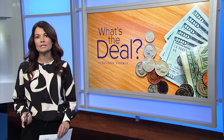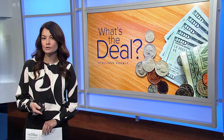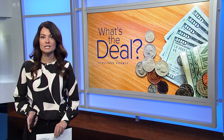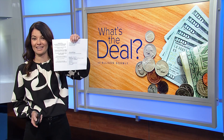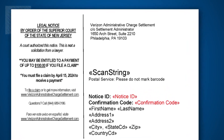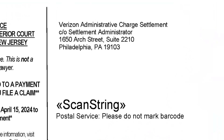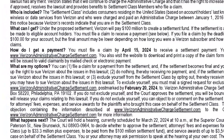Verizon wireless customers could get a part of a $100 million settlement — up to $100 per customer. First thing to know: watch your mailbox for a postcard that looks like this. Something similar might also show up in your mail. Either way, it'll come from the Verizon Administrative Charged Settlement, with some legal jargon and, more importantly, how to participate in a payout.